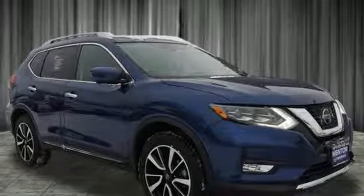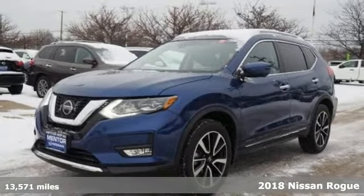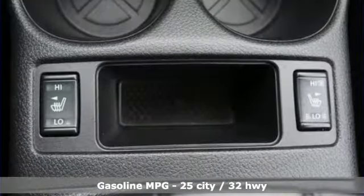Here's a certified 2018 Nissan Rogue. Long, tall, or wide, there's plenty of cargo and passenger space inside this sharp-looking crossover. It's equipped for all your driving needs and wants.